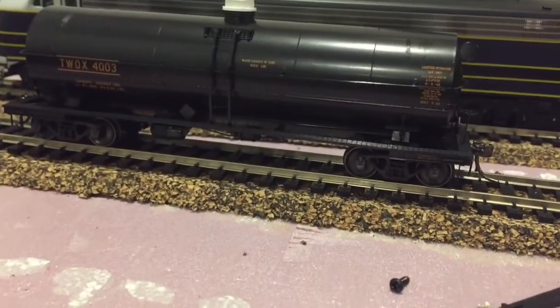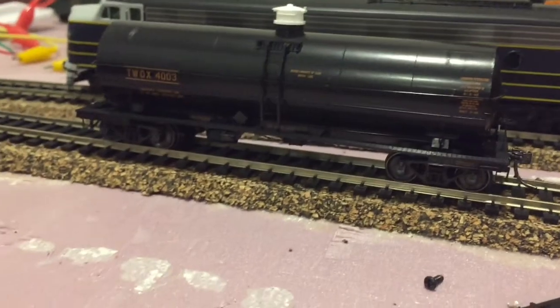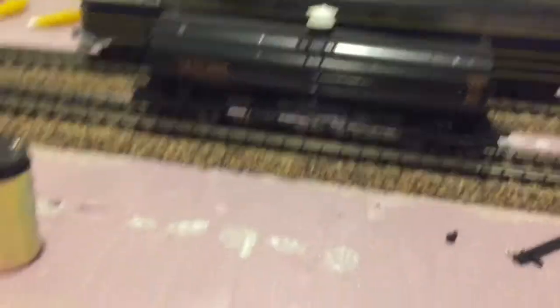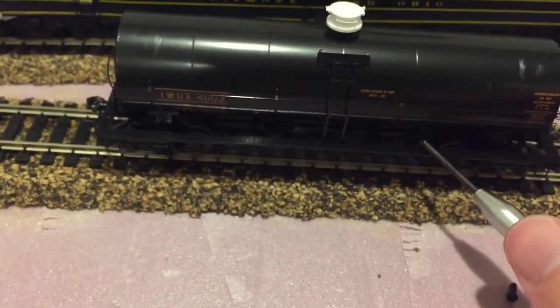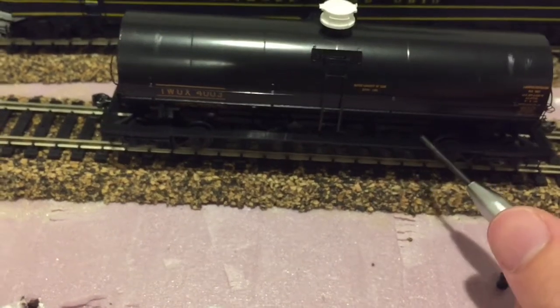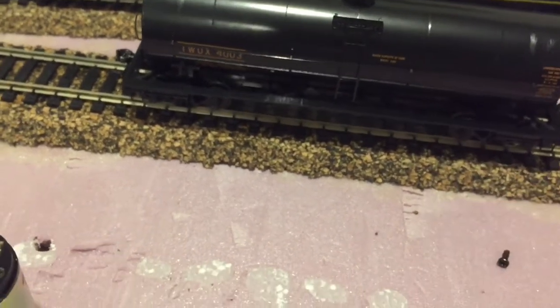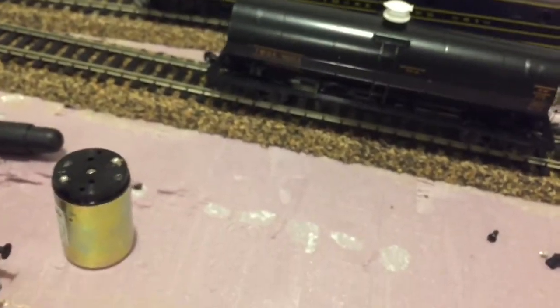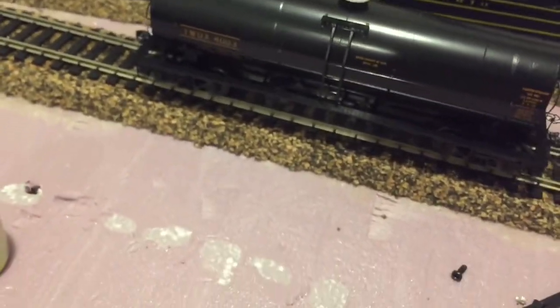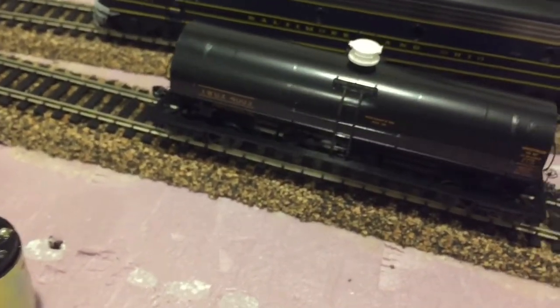This is a beautiful car guys, it just seems to be extremely fragile. Again, it's all plastic, which is not my favorite. I would think the walkway should be metal and the grabs should be brass. I don't think the grabs were glued in, because they just slide in and out on all of the holes.